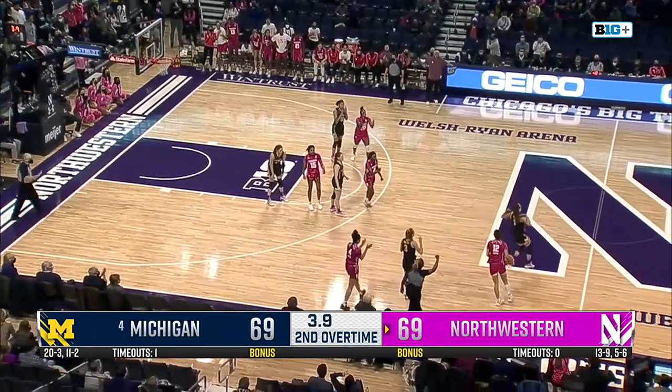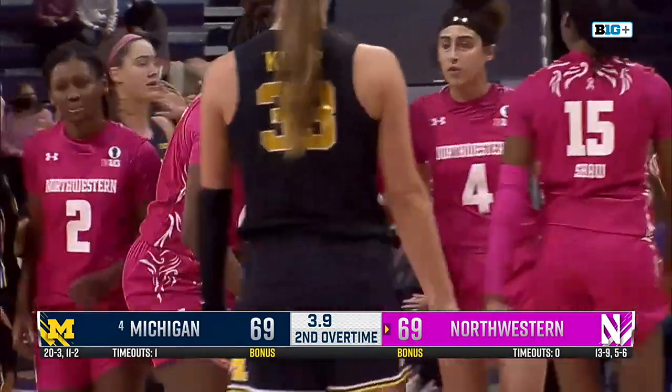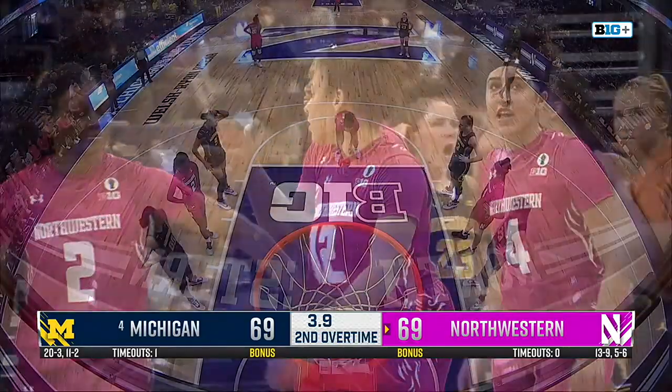Burton drives and draws the foul on Dilk. Unbelievable — and that's five on Amy Dilk. It was not close.